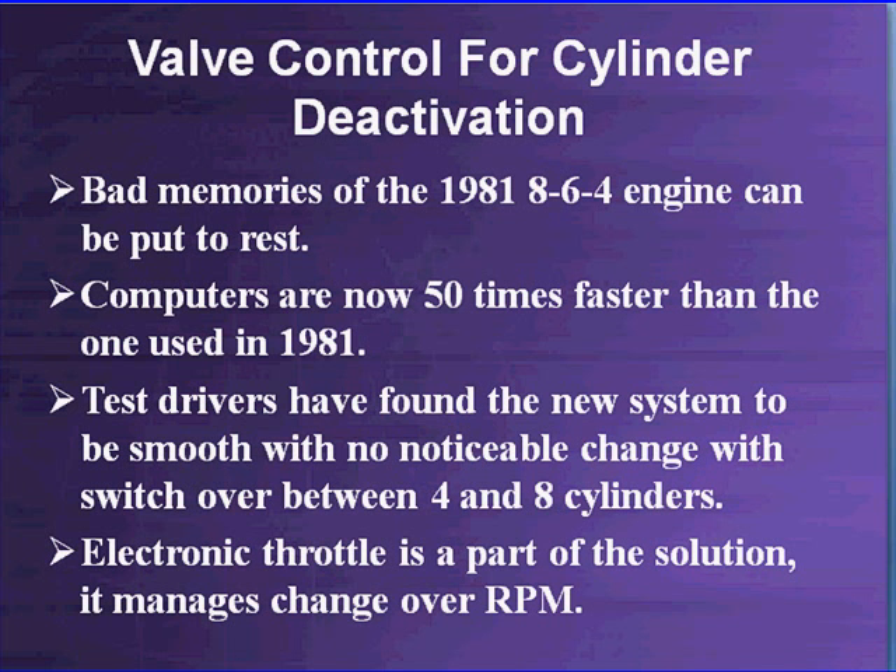Test drivers, from personal experience, have found the new system to be smooth with no noticeable change in switchover between 4 and 8 cylinders. The electronic throttle being utilized here is part of the solution — it manages the changeover RPM. When you switch from 8 to 4, it automatically gives a very small increase in throttle opening so you never notice the loss of power. When it switches from 4 back to 8, it backs off ever so slightly so there is no noticeable change.